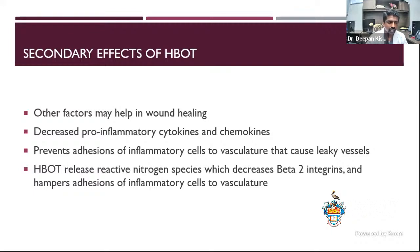The other secondary effect of hyperbaric therapy is wound healing. Studies have shown hyperbaric therapy can decrease pro-inflammatory cytokines and chemokines. Inflammation is a delicate balance — research has shown it prevents adhesions of inflammatory cells to vasculature so we don't cause leaky vessels. It is believed that hyperbaric therapy releases reactive nitrogen species, which decreases beta-2 integrins and in turn hampers adhesions of inflammatory cells to vasculature, helping to prevent inflammation.